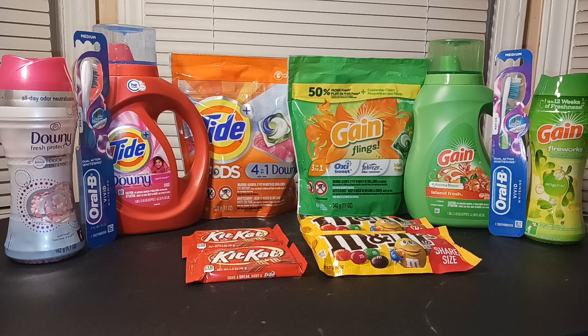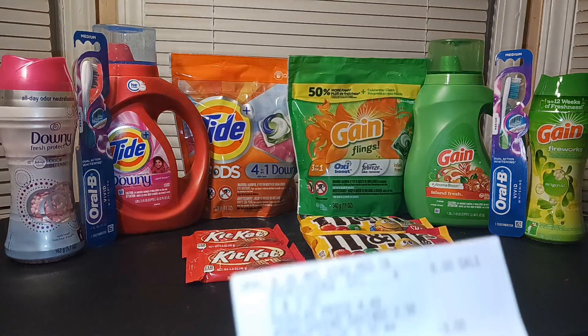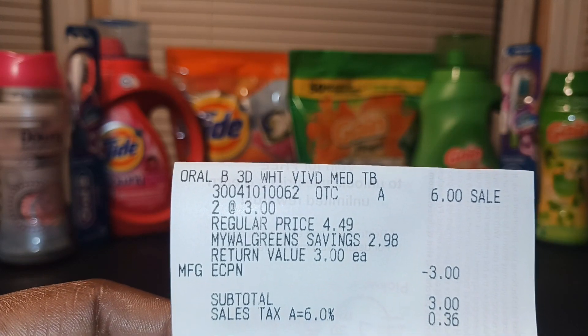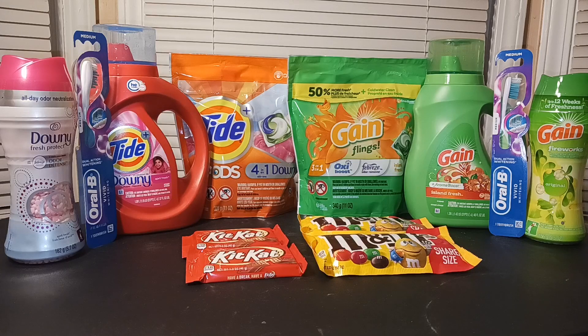We're going to start with the toothbrushes. I started with the Orbeez — it's buy two and get a $4 register reward. I picked up two toothbrushes; they are on sale for $3 a piece, so I paid $6. There's a digital for $3 off of two, so everything came to $6, then $3 off brought it to $3. With tax it was $3.36. I redeemed $3 and only paid 36 cents, and I got back my $4 in register rewards.